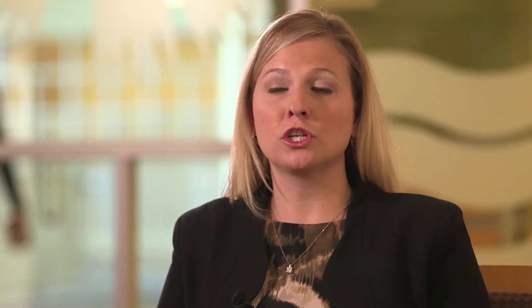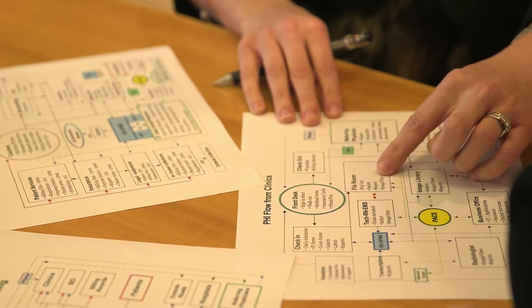It allows us to register patients quicker and pull up the exam that needs to be done faster. With the new Perspective scanner, our patient experience has been impacted in a positive manner. Our duration time for exams has not changed; however, the actual scan time is a little bit shorter.